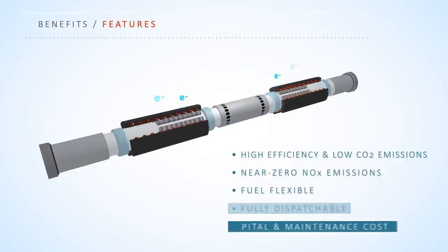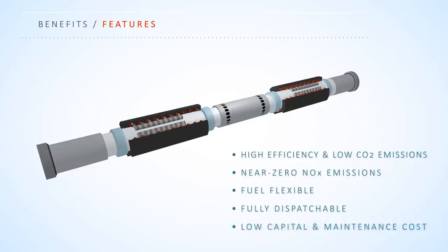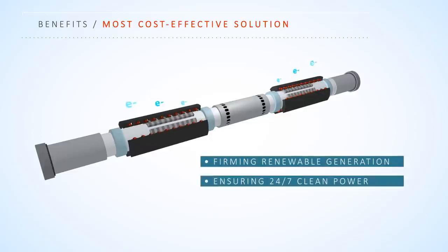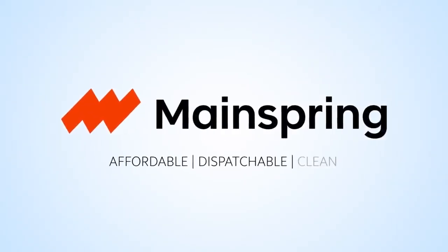Low capital and maintenance costs are realized through simplicity of design and use of standard materials, without the use of fuel cell catalysts or engine oil, spark plugs, or rotating parts. This unique combination of attributes offers the most cost-effective solution for both firming renewable generation and ensuring 24-7 clean power. MainSpring: delivering affordable, dispatchable, and clean power.